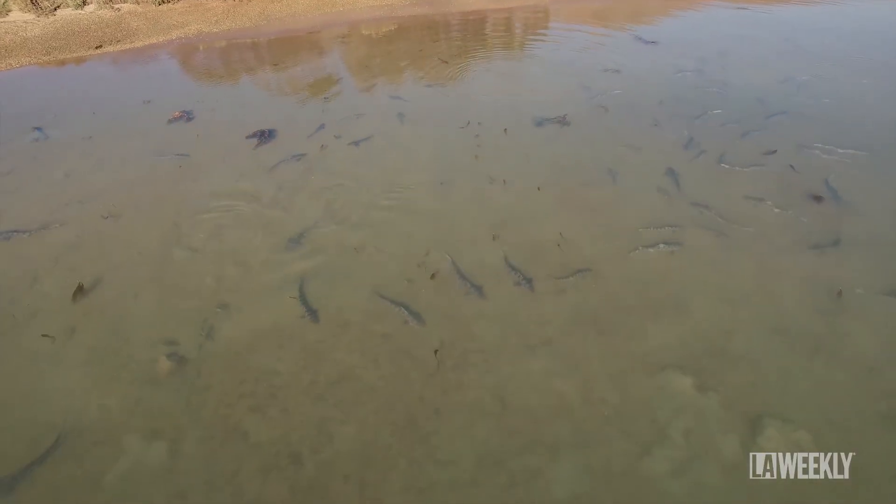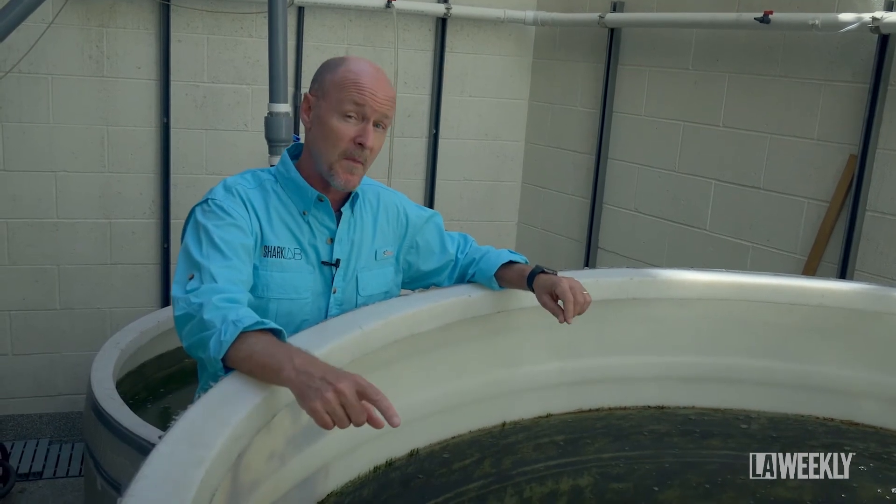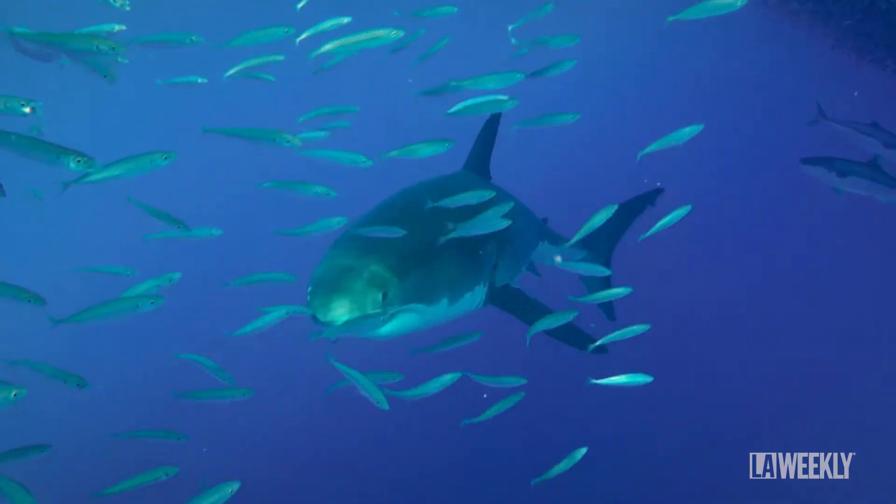Some species like leopard sharks — it's legal to catch them and people do catch them and eat them. But people have to remember that species like white sharks are protected. It's illegal to catch them and it's illegal to kill them.